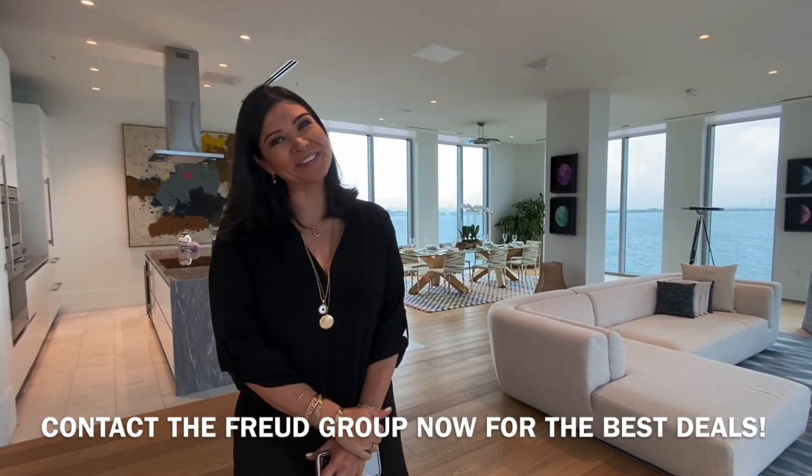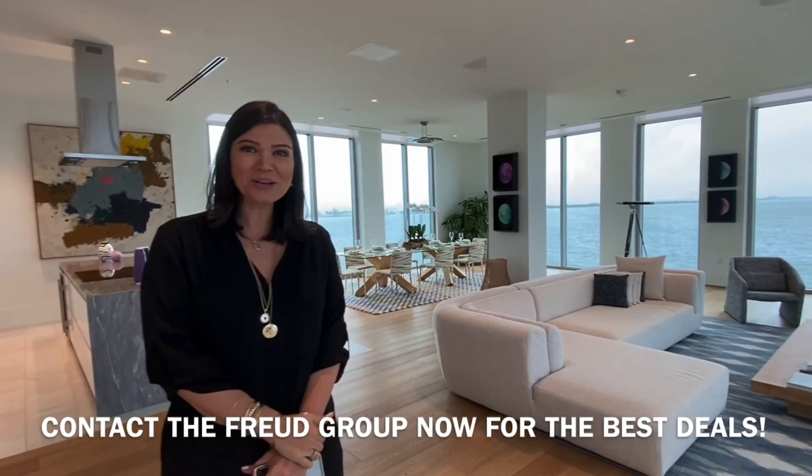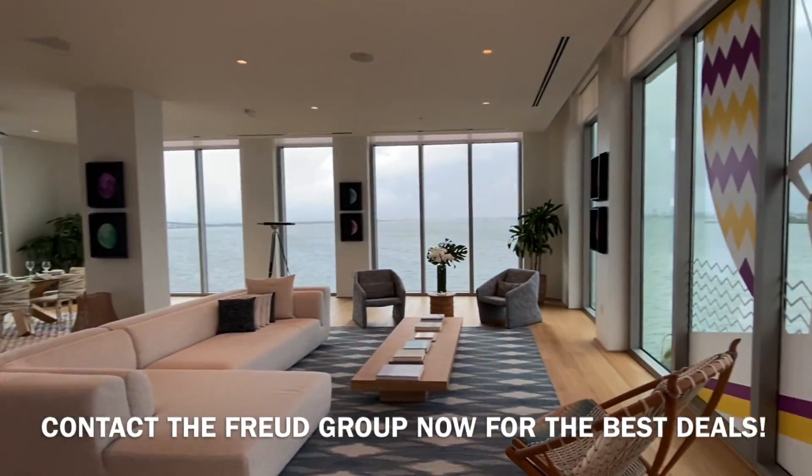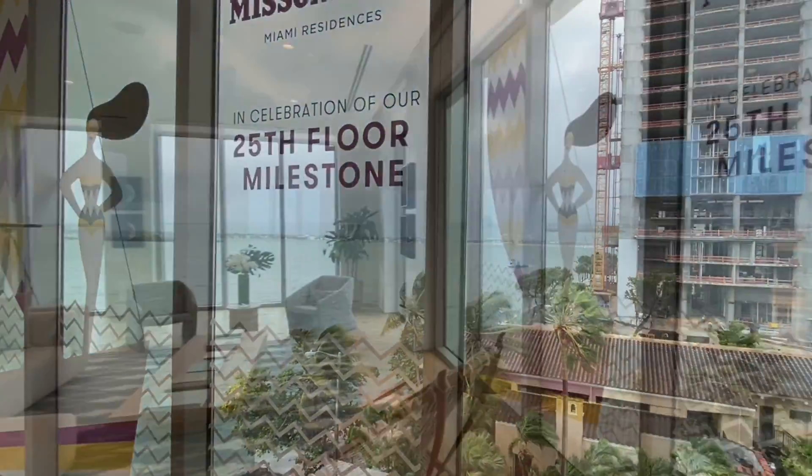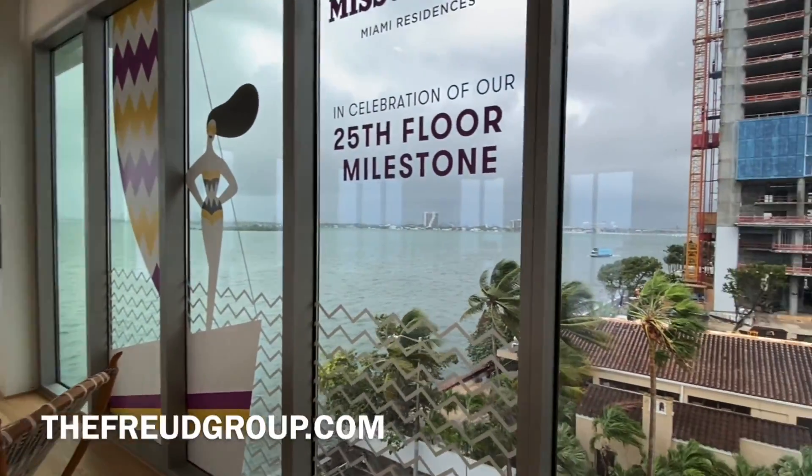Thank you very much for your time. It was great to have you. Likewise. Beautiful views — even on a rainy day.